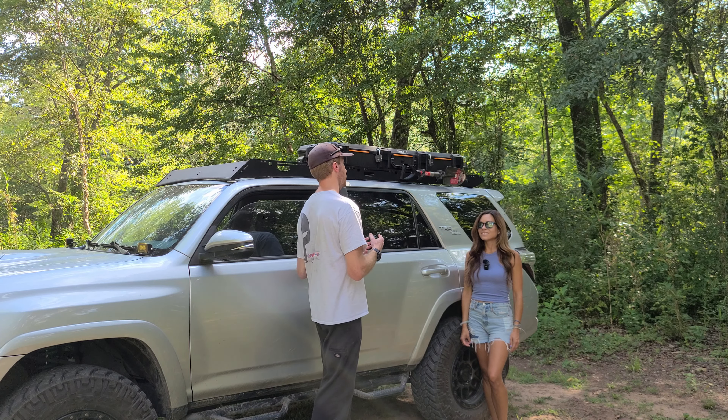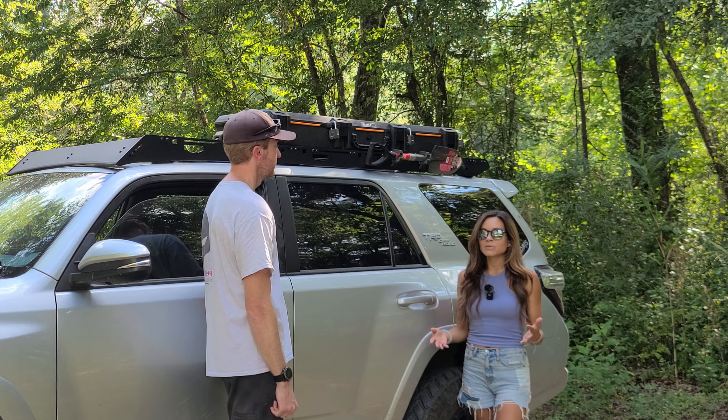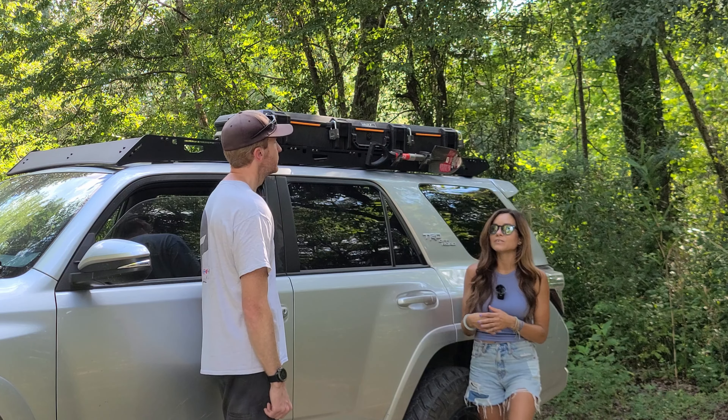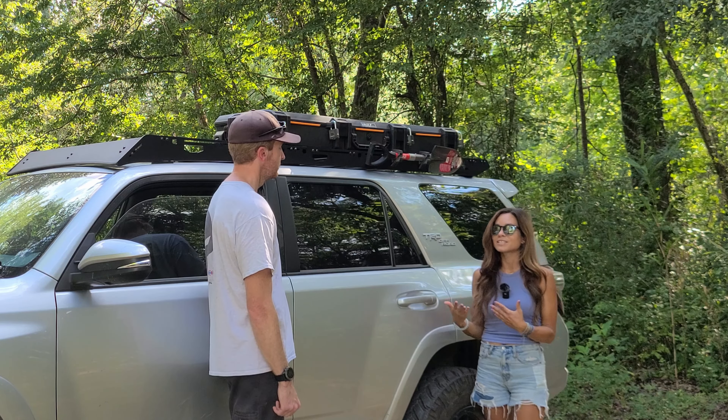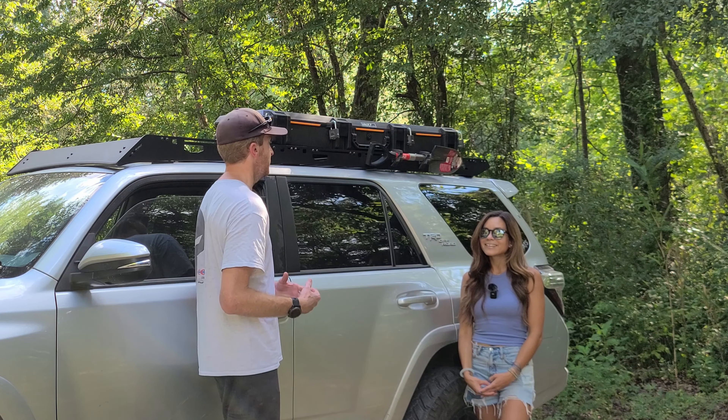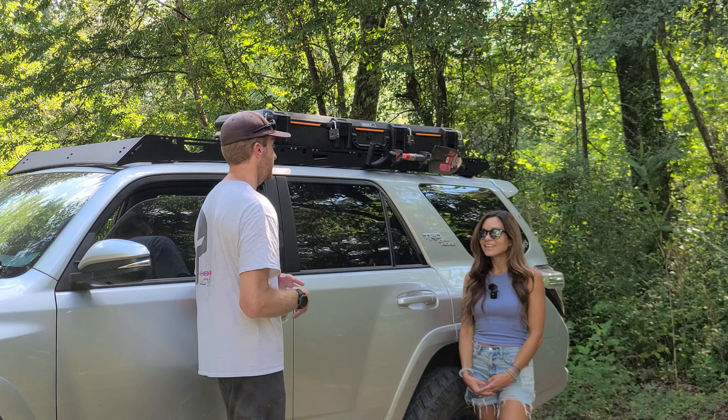As we wrap up the video, tell me some of your dream destinations for overlanding or off-roading. Moab has always been on my list — even before I had a 4Runner I wanted to take my mountain bike out there, so now I have two reasons to go: overlanding camping and mountain biking. Really anywhere out west would be amazing.